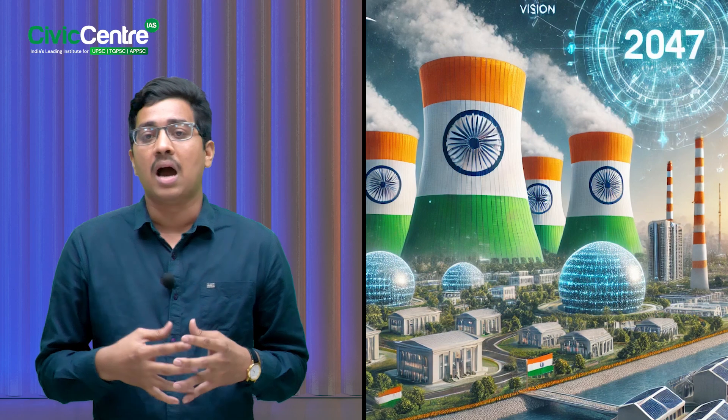India aims to achieve a massive 100 gigawatts of nuclear power by 2047. Right now, we are at just 8.1 gigawatts as of March 12, 2025. That's a huge target — do you believe we can achieve it? Drop your thoughts in the comments.